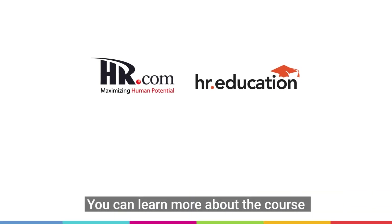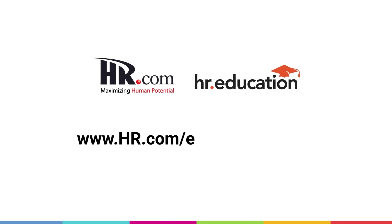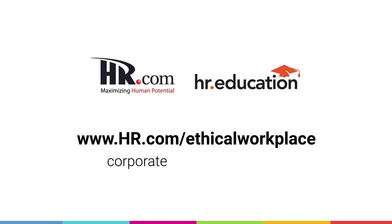You can learn more about the course by visiting www.hr.com/ethical-workplace or contact corporateeducation@hr.com to discuss your specific professional learning needs.